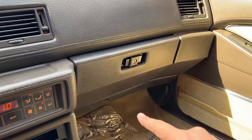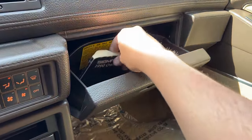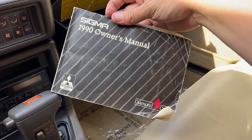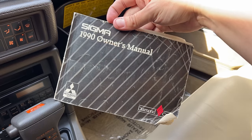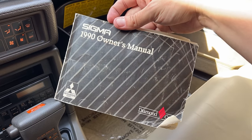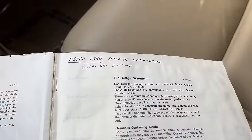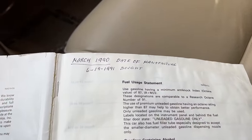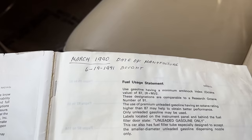Also interesting: in the glove box, we have the original owner's manual for this car — probably not too many around for the Mitsubishi Sigma. It's not a long owner's manual, as this wasn't a very complicated car. But I do like the handwriting on the first page showing the manufacture date and the purchase date, probably written there on the purchase date by the original owner. It's a total relic that perfectly fits with how time-capsule preserved this car is.